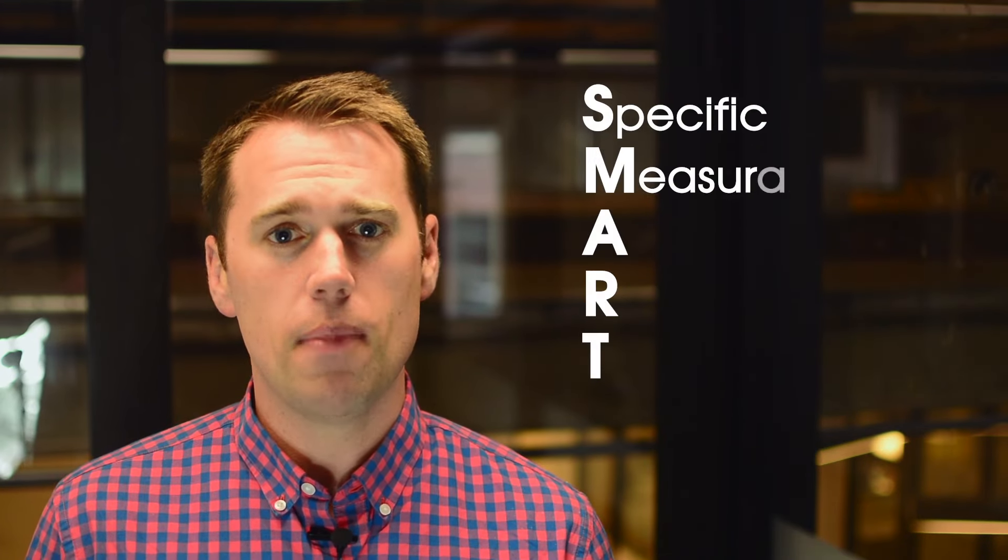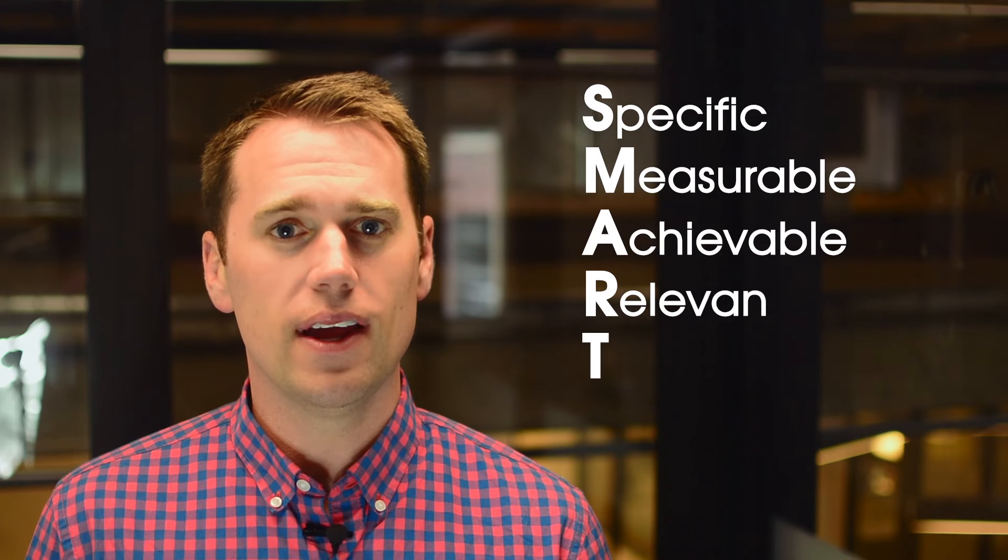Marketing Quota focuses on setting SMART goals, which stands for Specific, Measurable, Achievable, Relevant, and Time-bound.